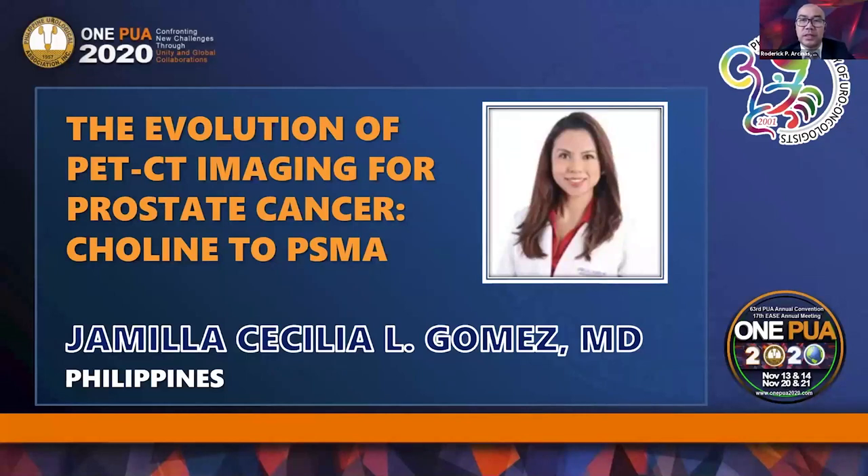Currently, she is a consultant in nuclear medicine and PET-CT at National Kidney and Transplant Institutes in Southeast Philippines, and a consultant for radioactive iodine and lutetium therapy at St. Luke's Medical Center. She will talk about the evolution of PET-CT imaging for prostate cancer—from Choline to PSMA. Let's hear from Dr. Gomez.